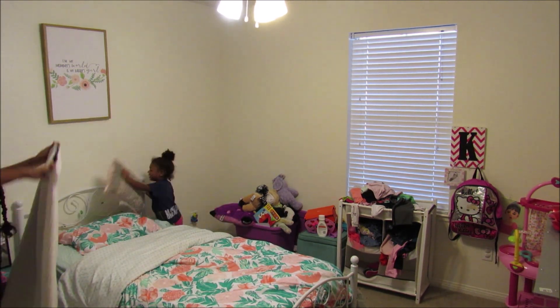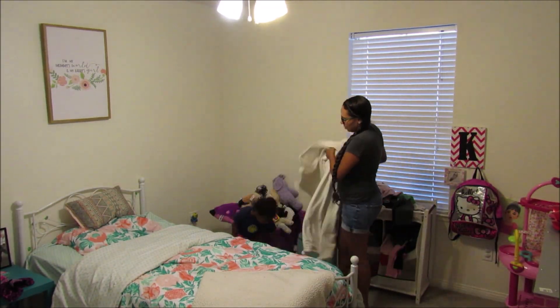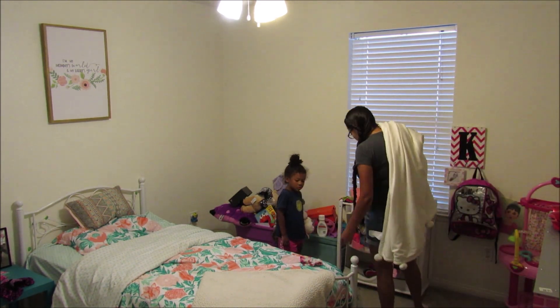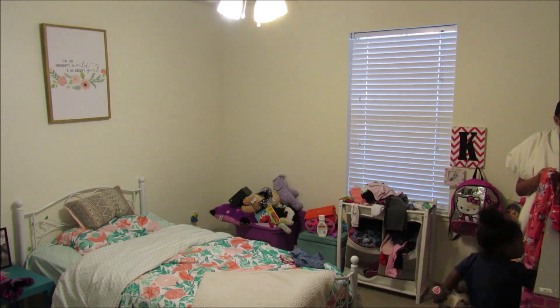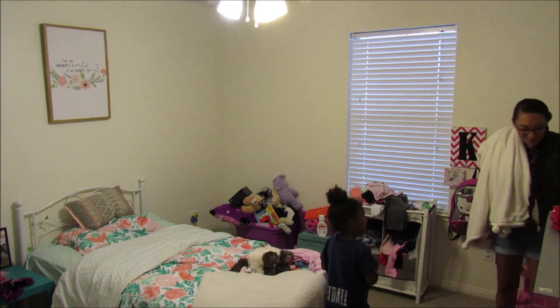You'll see the rest of her responsibilities as we go throughout the day. But this is my sweet girl making her bed in the morning, and then she's responsible for cleaning up any toys she played with in the night. Then we go ahead and pick out her clothes. Sometimes she picks them out, sometimes I do. This particular day we both kind of put our input in on what she was going to wear.